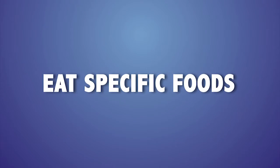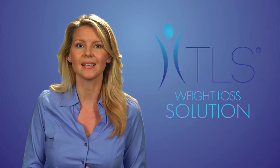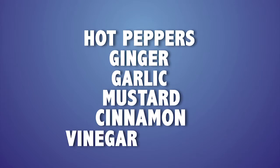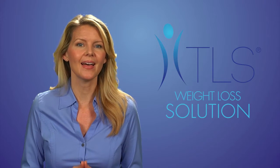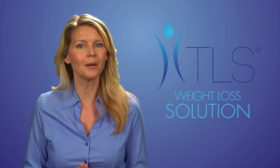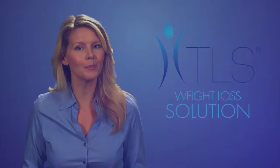Number one is to eat specific foods. TLS Weight Loss Solution follows low glycemic impact eating — that means plenty of lean protein, lots of fresh colorful vegetables and fruit. A number of foods and spices can help add flavor to your meals: hot peppers, ginger, garlic, mustard, cinnamon, and vinegar. Make sure you eat enough. One of the biggest mistakes people make when trying to lose weight is not eating enough, getting stuck in that diet mentality of restricting calories. Make sure you follow your TLS menu plan guidelines.